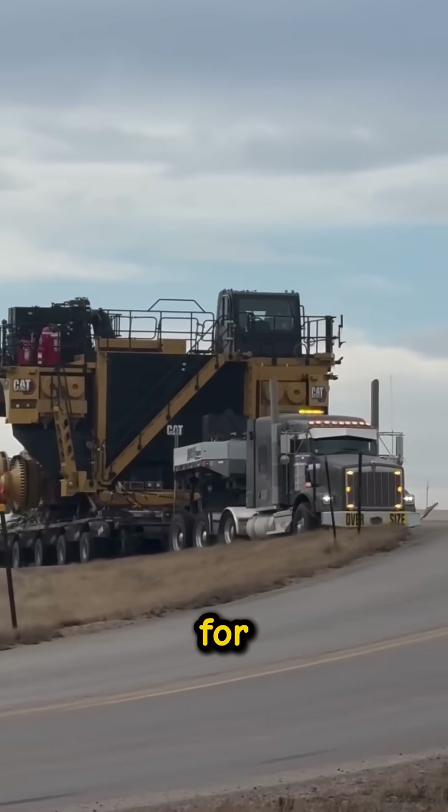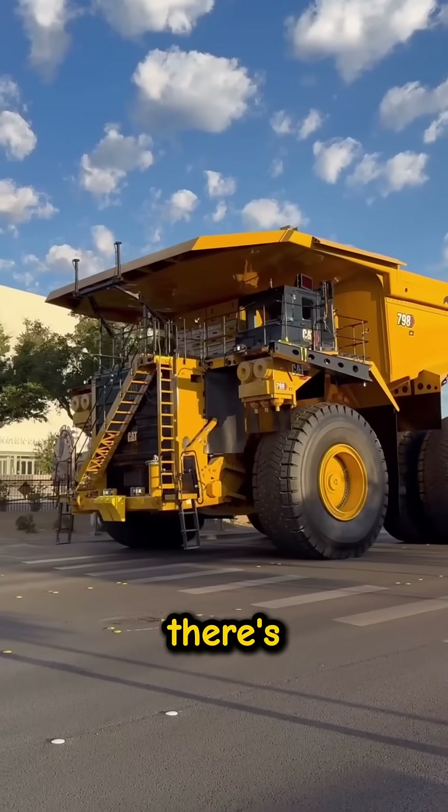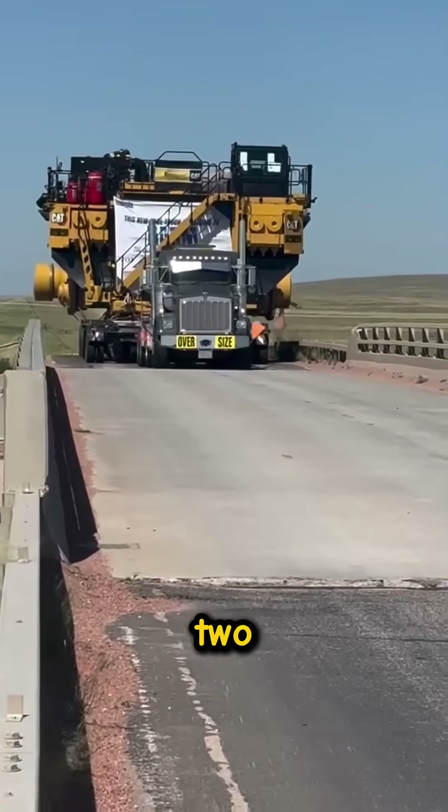Public roads aren't built for that. Asphalt would collapse, bridges could fail. Then there's the size. Even with the outer tires removed, this thing is over 7 meters wide — wider than two traffic lanes.